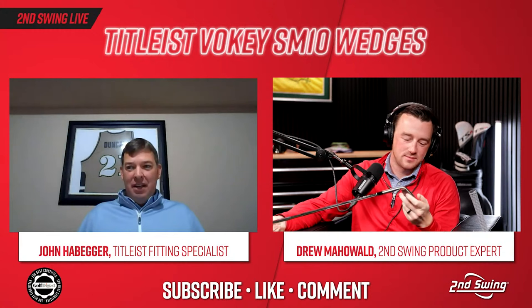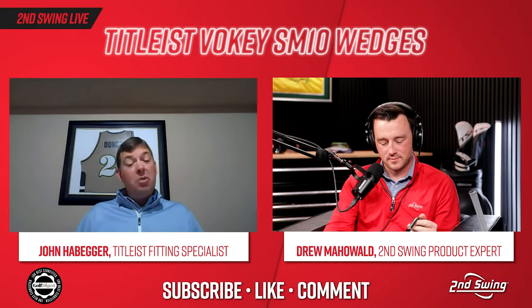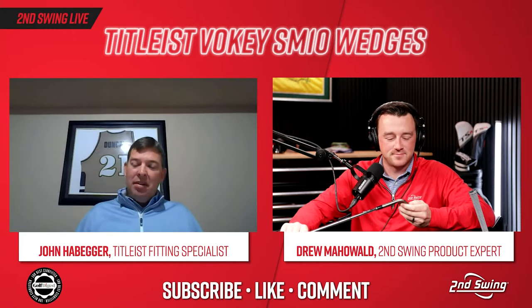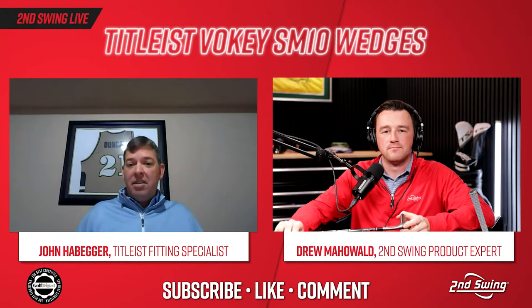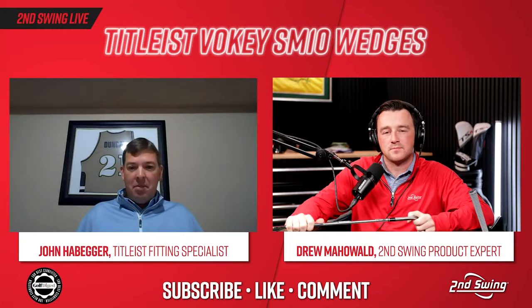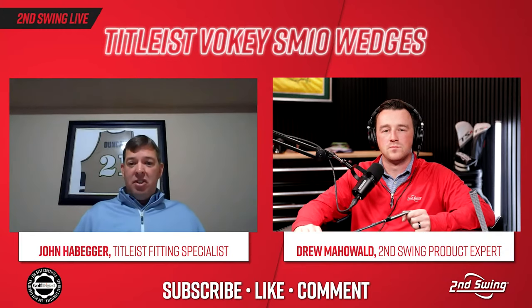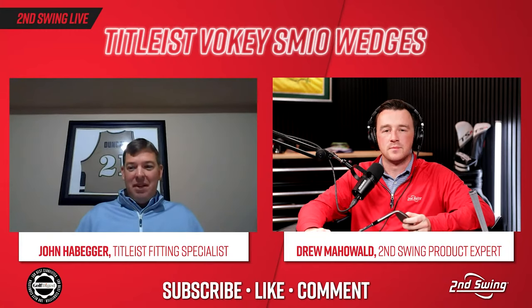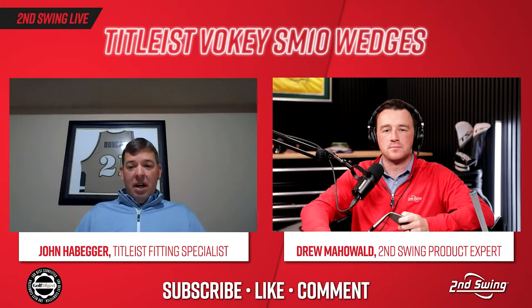Nickel has been very popular in Florida due to the sunny conditions — some players find jet black too extreme. Tour chrome got a slightly more satin finish, less shiny than before. Raw finish patinas and rusts over time, which some players love. Having different finishes across your wedge set — say jet black in the lob, nickel in the sand, tour chrome in the gap — is actually more common than people think.